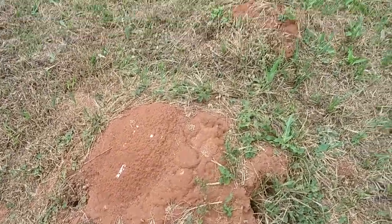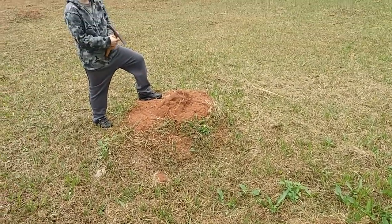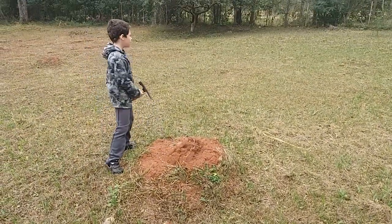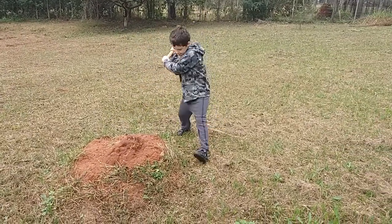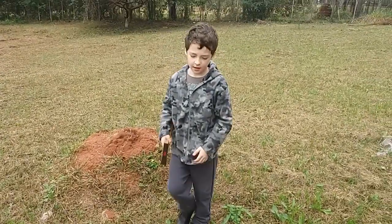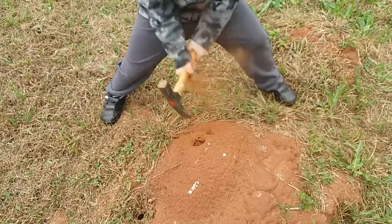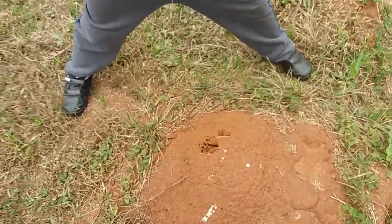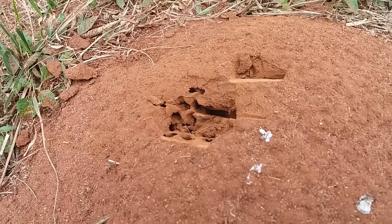This is a termite nest. There's a group of three termite nests here, and my son and I are going to eliminate them today. I'm going to show on the camera how it's done. Mickey, come here — do this one right here. So you get this little pickaxe hammer, he opened it up, and you can see the honeycomb in there.